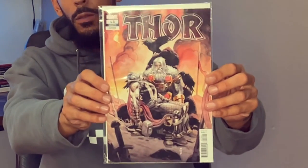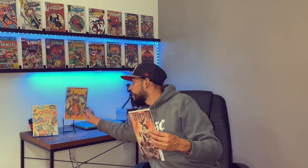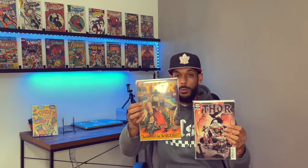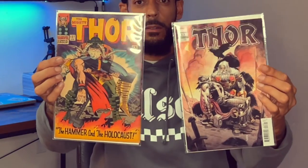The first book up wasn't a new release for today, but it was still at my LCS when I showed up so I grabbed it — it's Thor #13, the 1-in-25 variant. I picked it up because I believe it's a homage cover, homage to Thor #127.